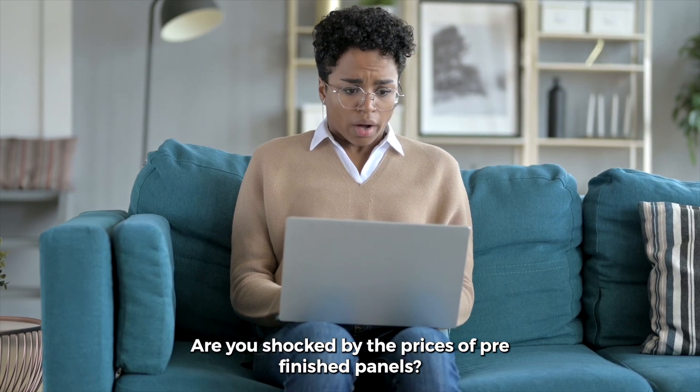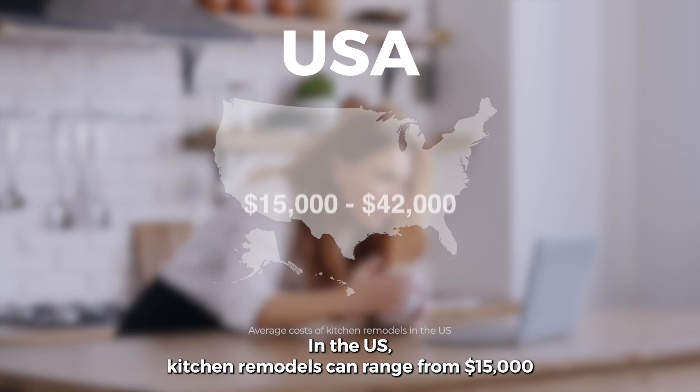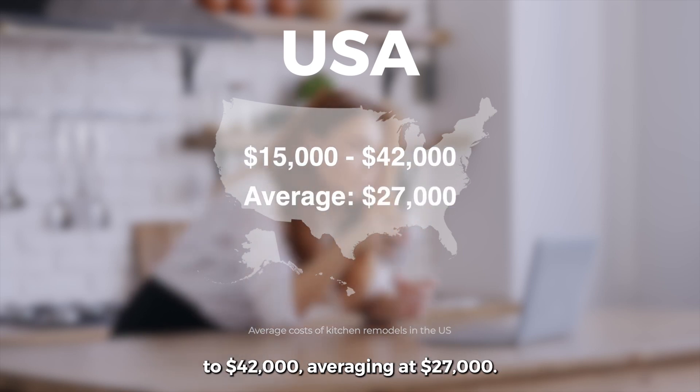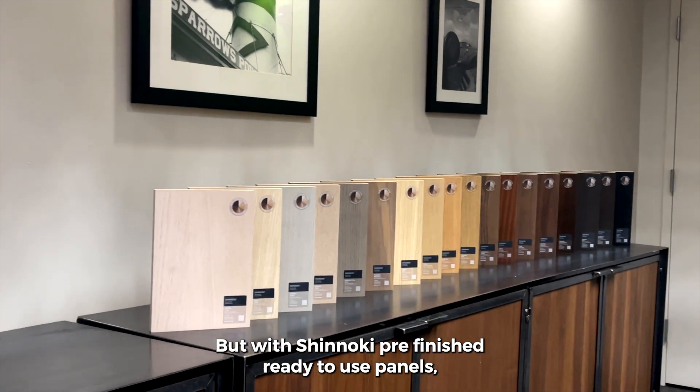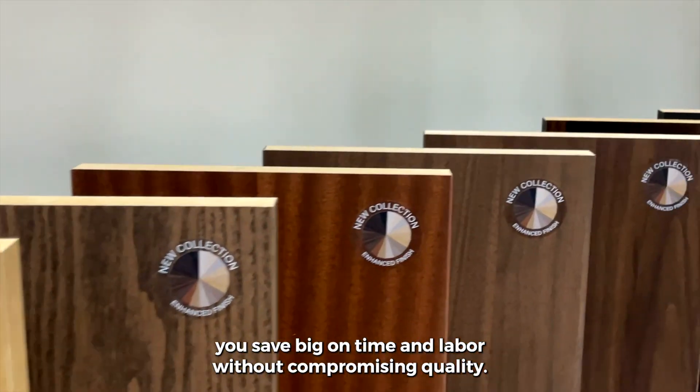Are you shocked by the prices of pre-finished panels? Let's break it down. In the U.S., kitchen remodels can range from $15,000 to $42,000, averaging at $27,000. But with Shinoki pre-finished ready-to-use panels, you save big on time and labor without compromising quality.